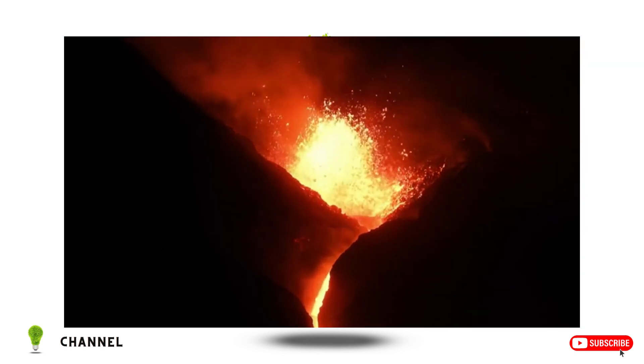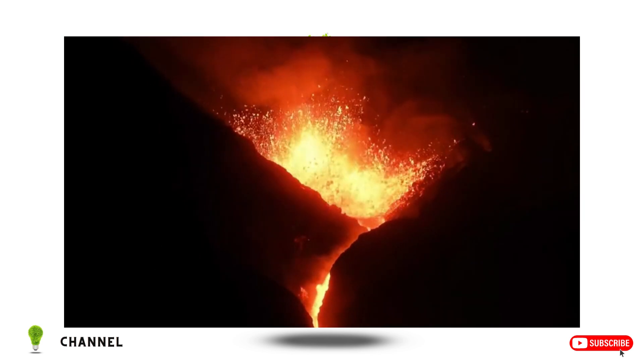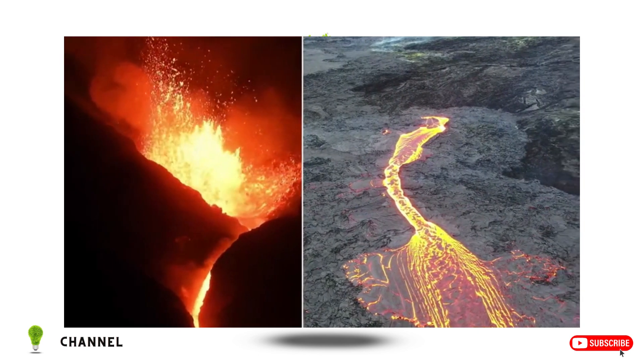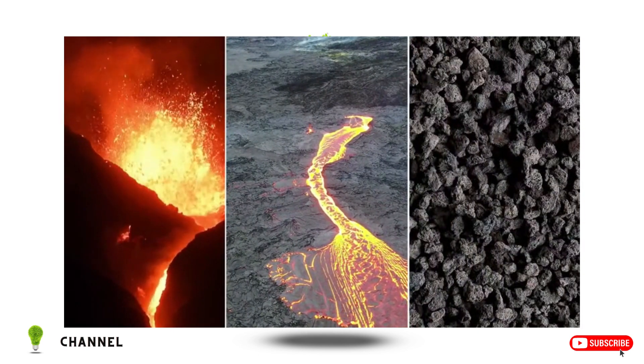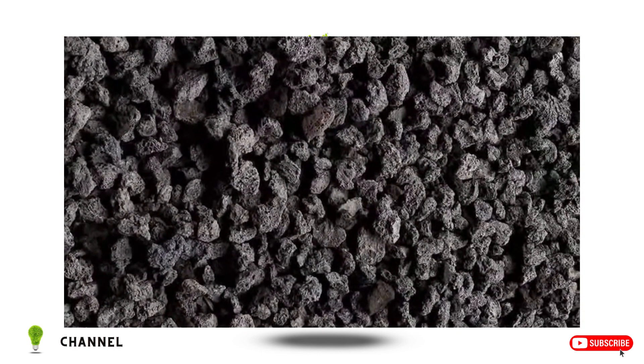And when an eruption happens, watch out. Extremely hot lava pours out. But eventually, that lava cools down and then it turns into this black rock that you can see on the sides of the volcano. The black lava rocks are made out of basalt.